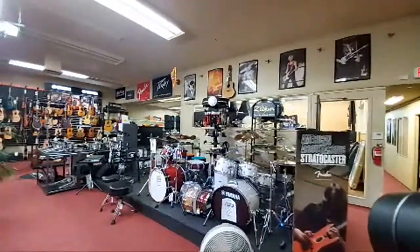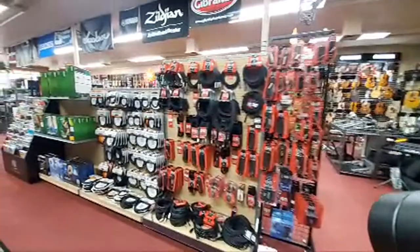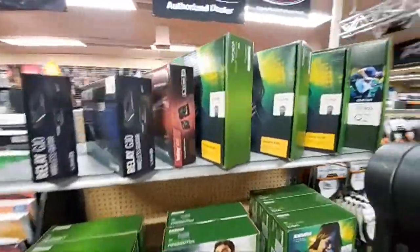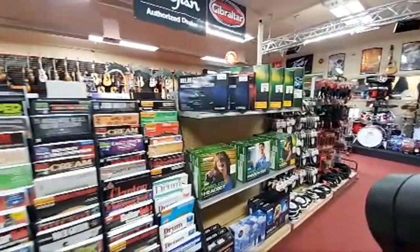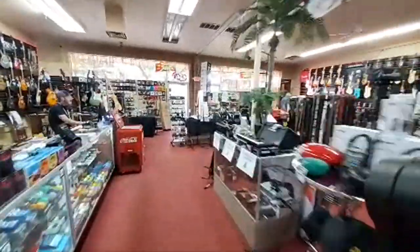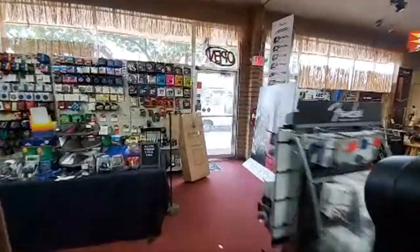I'm just going to zigzag through the store and show you guys what's going on here. We've got cables and some wireless microphones. We carry a whole series of Shure wireless products, and then we've got some wireless guitar rigs there as well. Further down the front here — let me go down the next aisle. We have aisles now!